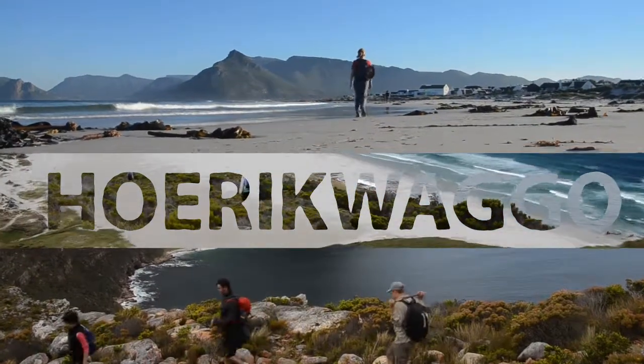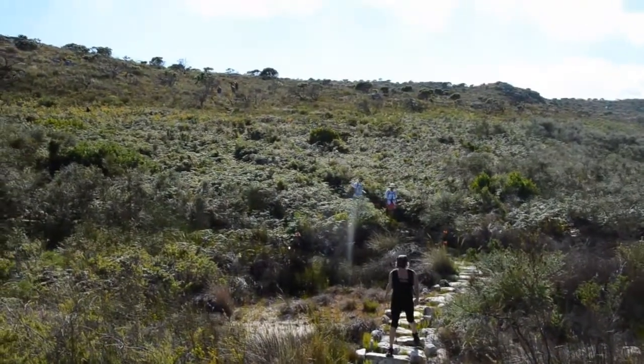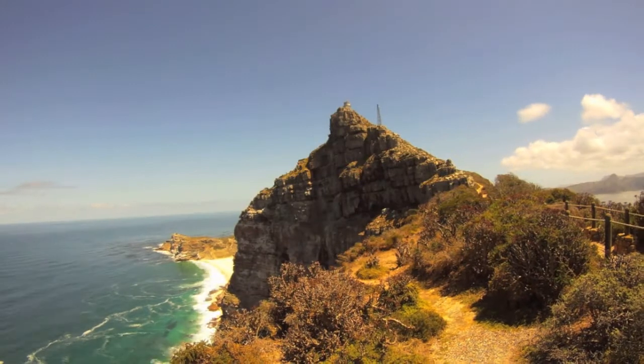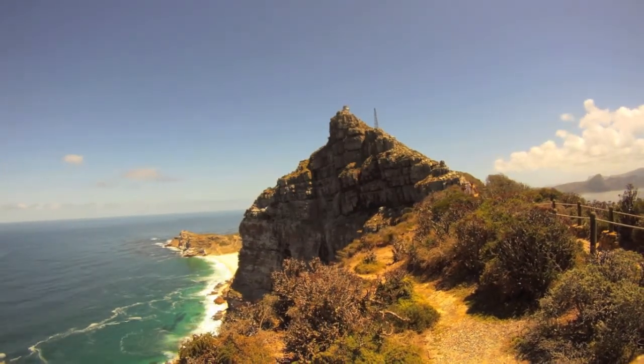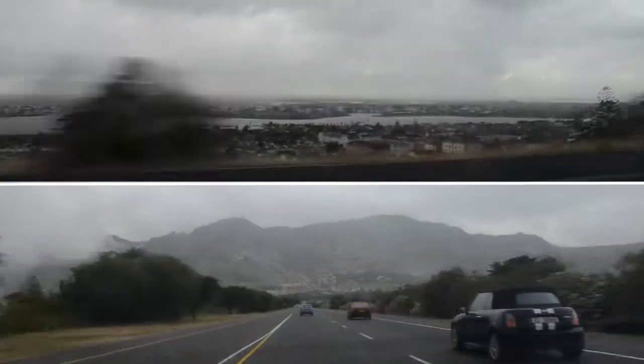Urikwaku — the mountain in the sea. This is the name the Khoikhoi gave Table Mountain on the Cape Peninsula, their home long before European immigrants colonized the Cape. It is also the name of a five-day hiking trail between Cape Point and the City Bowl. Twelve hikers followed in Khoikhoi footsteps in January this year.